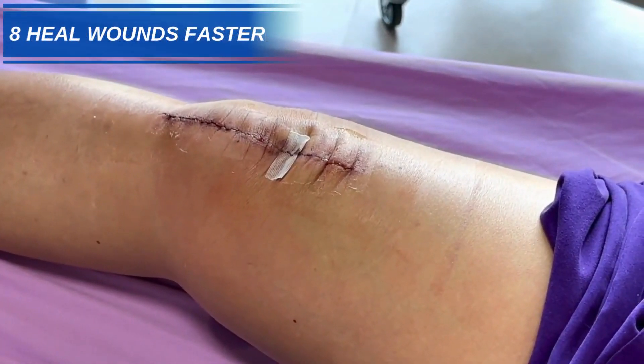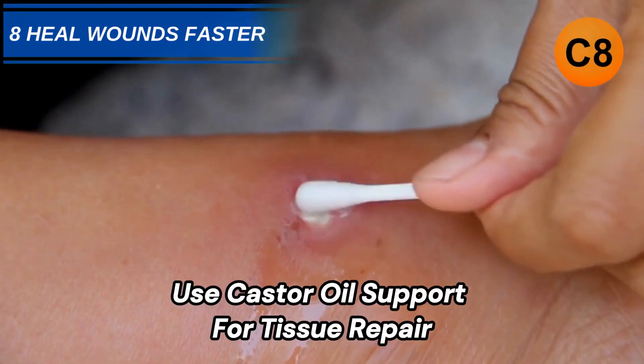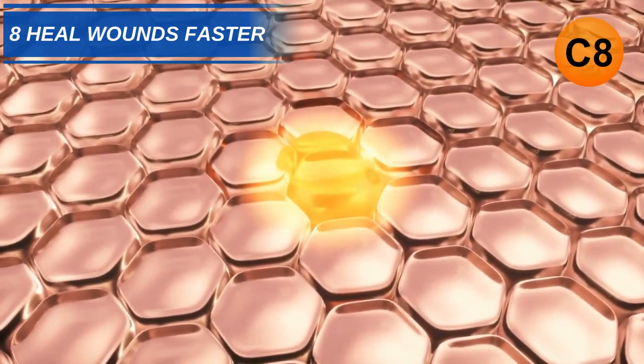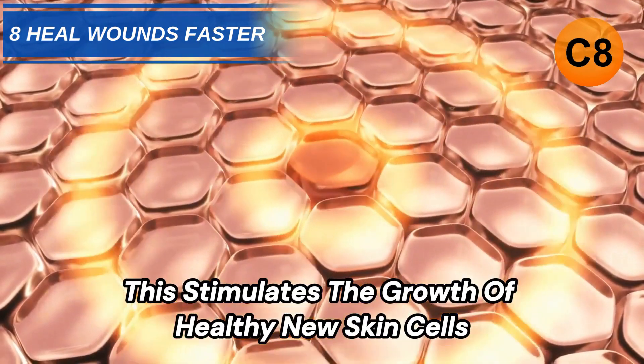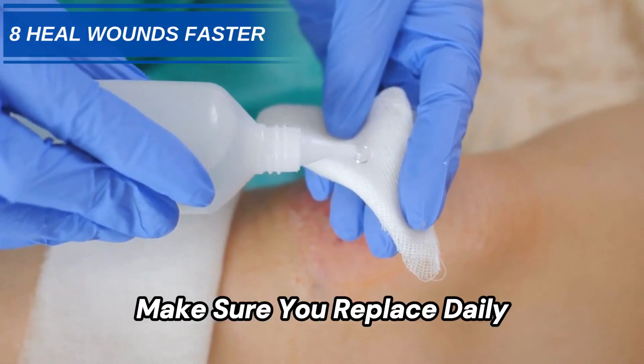Number 8: Heal Wounds Faster. Use castor oil's support for tissue repair by bandaging wounds with gauze soaked in the antiseptic oil. This stimulates the growth of healthy new skin cells while keeping germs out. Make sure you replace the dressing daily.